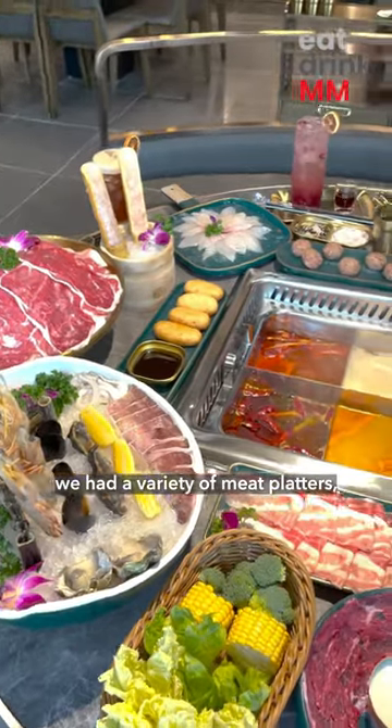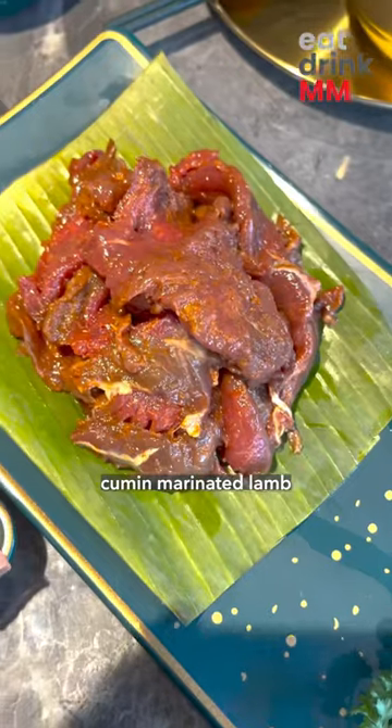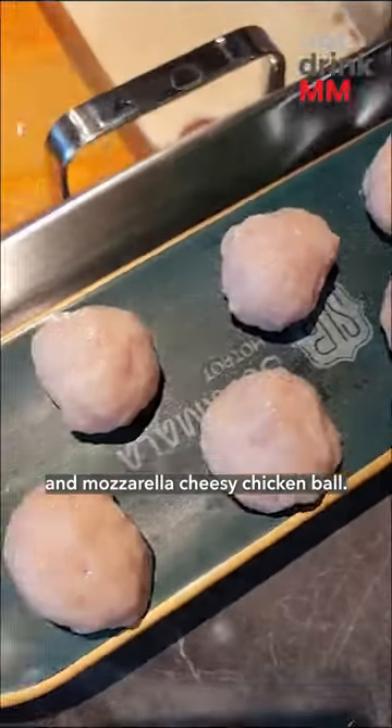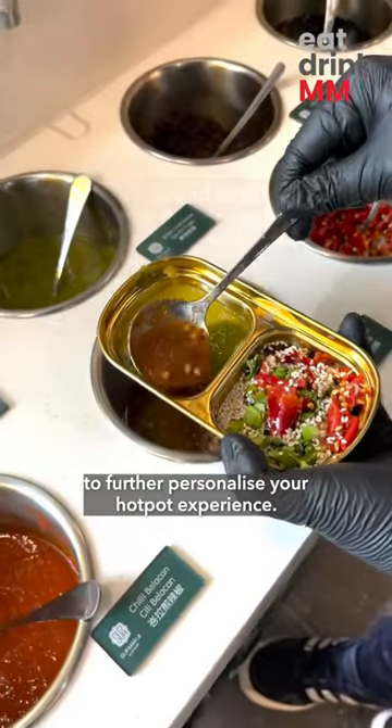For the food, we had a variety of meat platters, with the notable ones being the trier meat platter, coconut tender beef, cumin marinated lamb, and mozzarella cheesy chicken ball. They also have an assortment of dipping sauces to choose from to further personalise your hot pot experience.